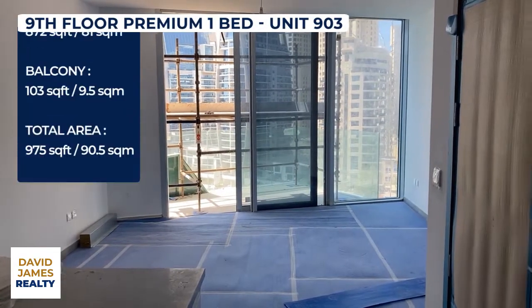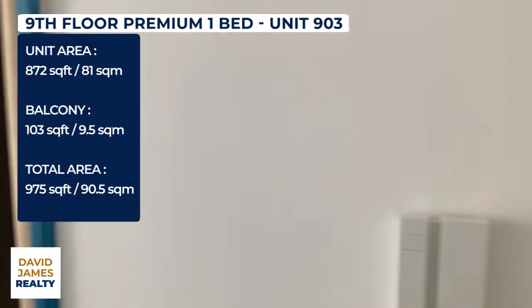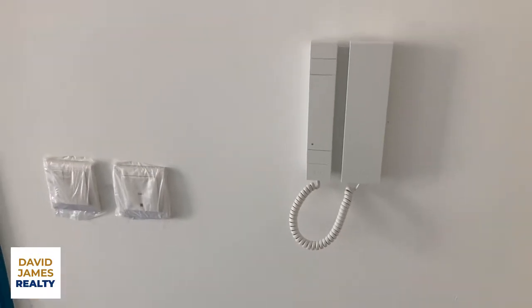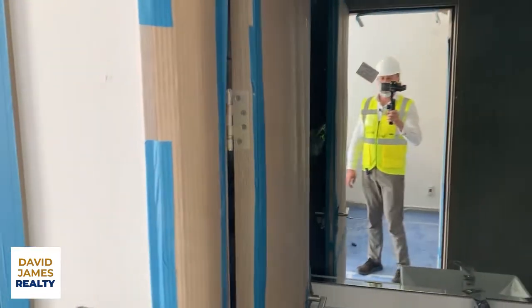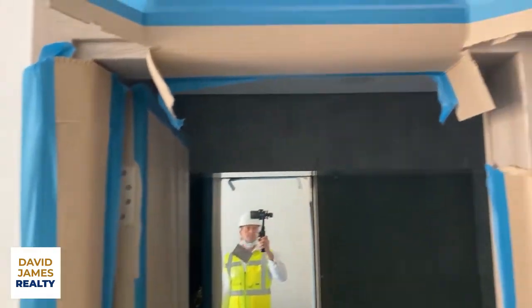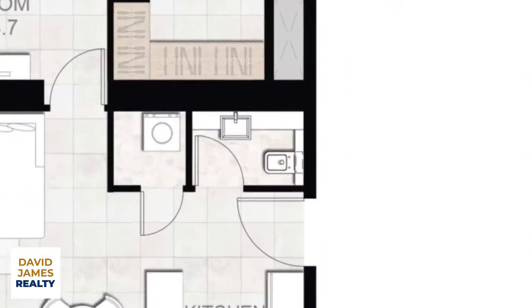Okay guys, here we are — 903, a very nice unit right in the central column of the building. At the pre-snag stage, there's the intercom system there, some switches still under polythene wrapping, the architrave still wrapped up. This is the powder room — excuse my reflection in the mirror — this will give you a sense of what it's all about.